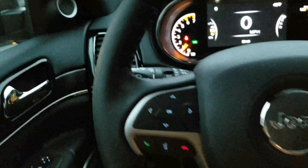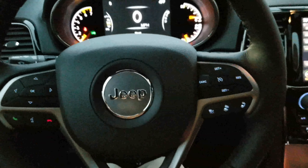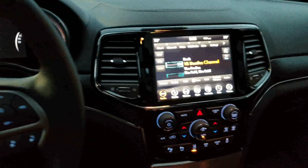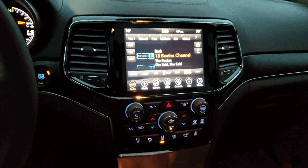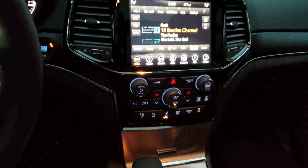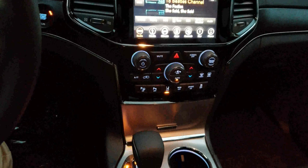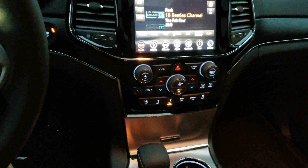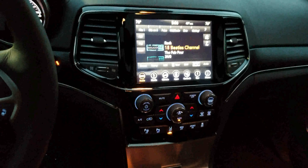If you'd like to take a closer look at this vehicle or take it for a test drive — which I'd highly recommend, it's got a Hemi, why not drive it? — give me a call at 304-360-0372, or come by and see it at 187 Kinetic Drive in Huntington, West Virginia. Thank you very much for your time.